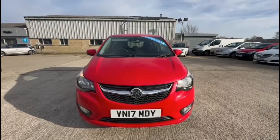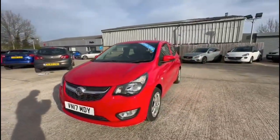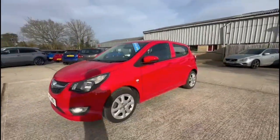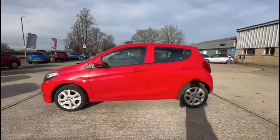Hello and welcome to Bayless Vauxhall. Here we're viewing a Vauxhall Viva 1.0 SE. This vehicle has covered just 21,920 miles and it's finished in red. It also comes with a Bayless warranty with the option to extend it to 36 months.